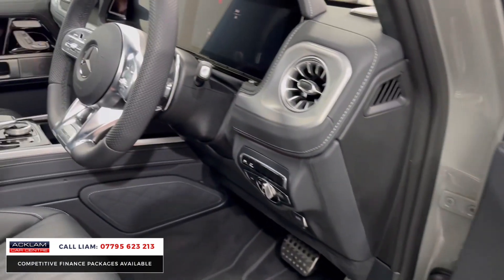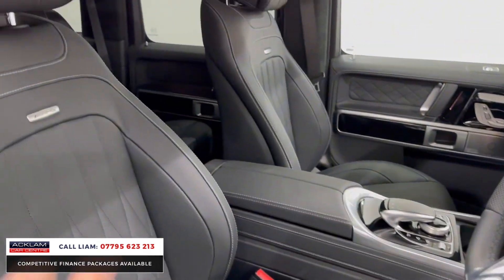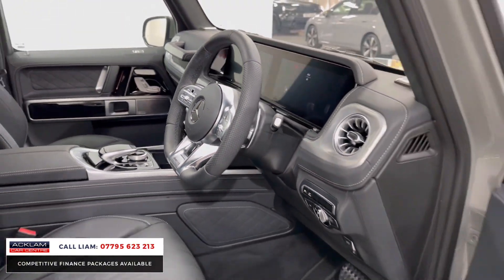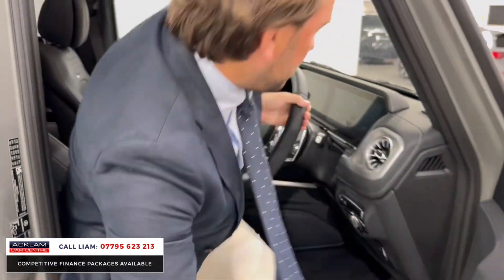What about them seats? Soft Nappa leather, sunroof, all your digital cockpit. Full AMG flat-bottom performance steering wheel. The car is tremendous.